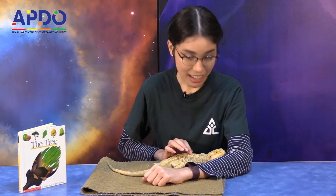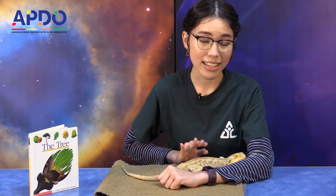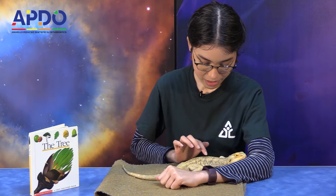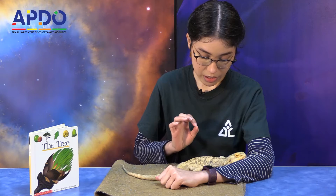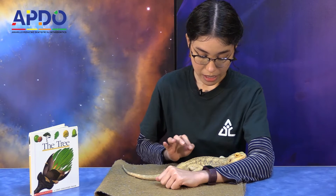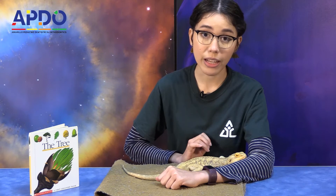Zilla is actually cold-blooded. That means he needs an outside heat source, so he likes snuggling up to us. Now, Zilla's body — if it's hot — turns a lighter color so that it reflects the sun. But when it's cold...